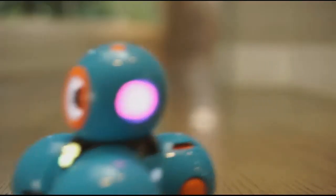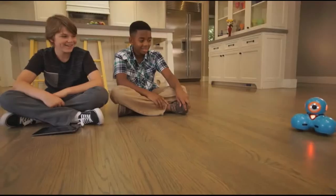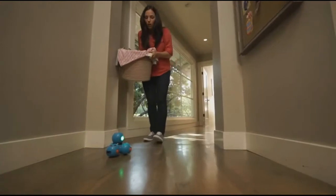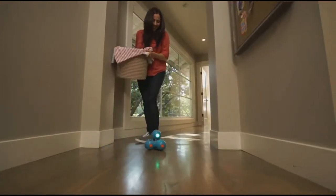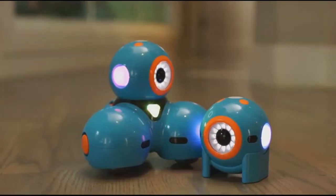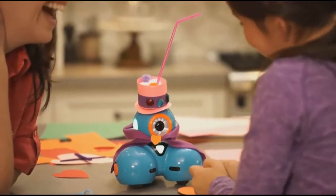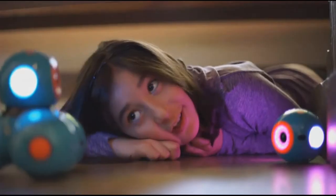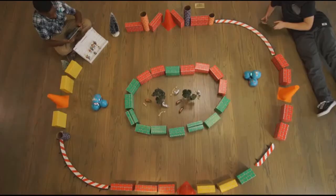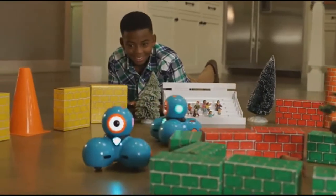Dash can do even more. He can dance, race around the house, respond to objects and sounds, and record your child's voice for a fun surprise. Watch out, Mom! I'm coming through! Dash and Dot will fuel your child's natural curiosity. They'll love programming new adventures for their robot sidekicks. They can play hide-and-seek, set up challenging courses, or go head-to-head for a thrilling race. You'll be surprised at their creativity and innovation.